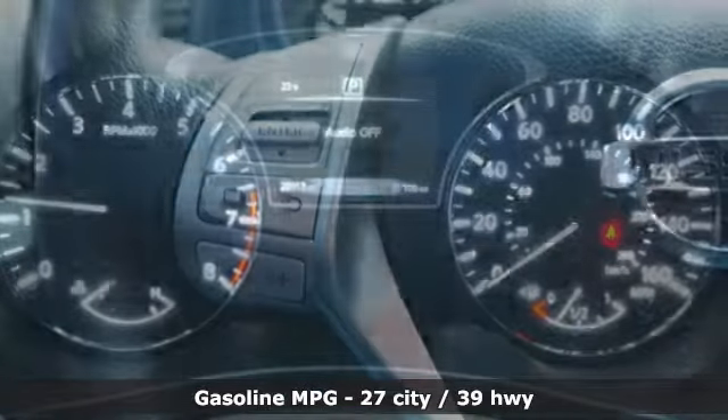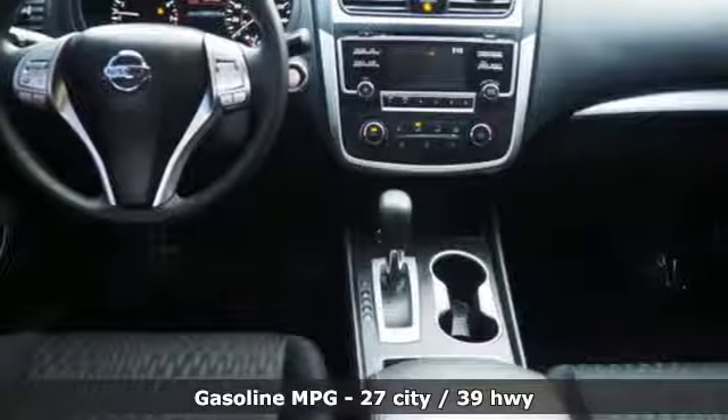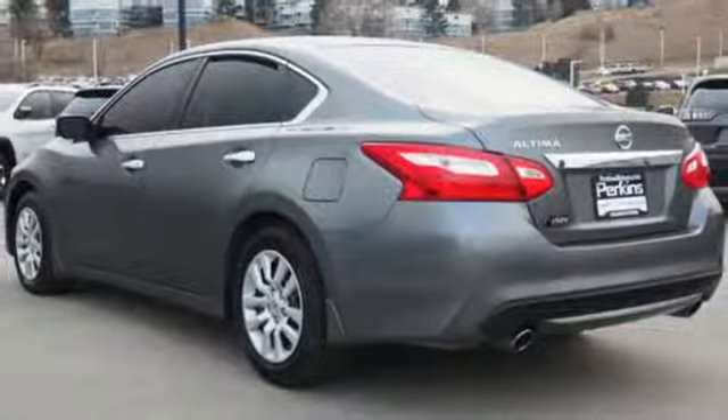It comes with all the amenities you need: streaming audio, remote engine start, manual tilting steering column, wireless phone connectivity, and manual telescoping steering column.